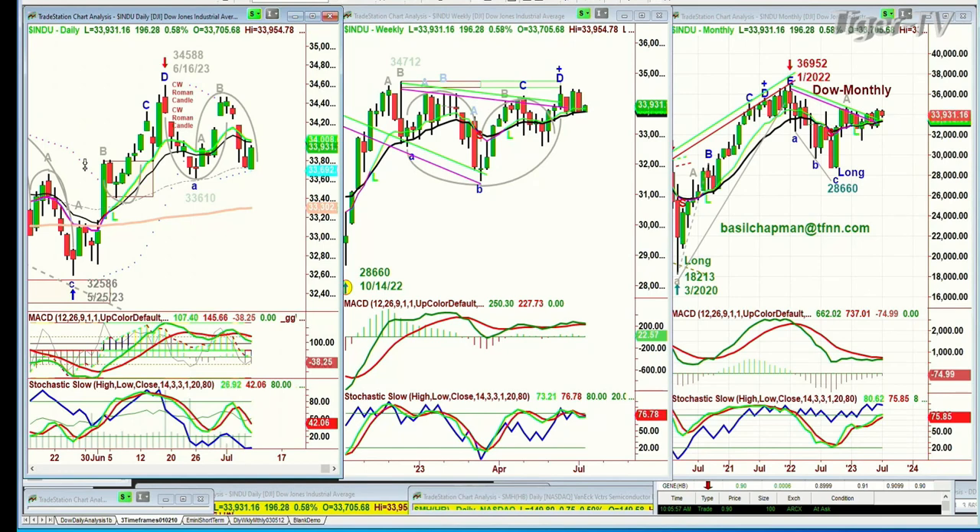Hi everyone, Basil Chapman on this Monday — rainy Monday here in Boston — the 10th of July, and we're looking at the Dow up 198 points at 33,933. The reason why I'm saying it in such a surprised fashion is not that it can't happen. Of course it can happen, because that nine-period moving average is still above the 14.